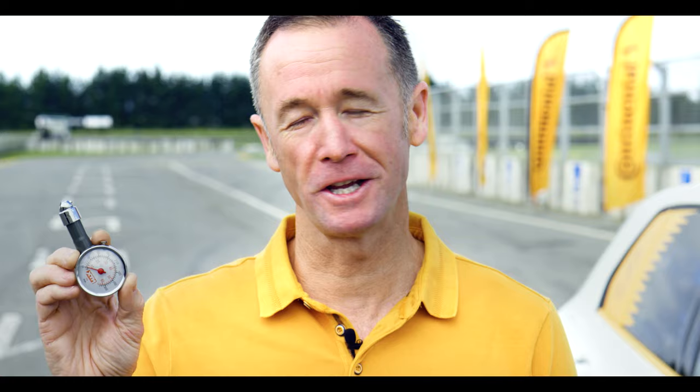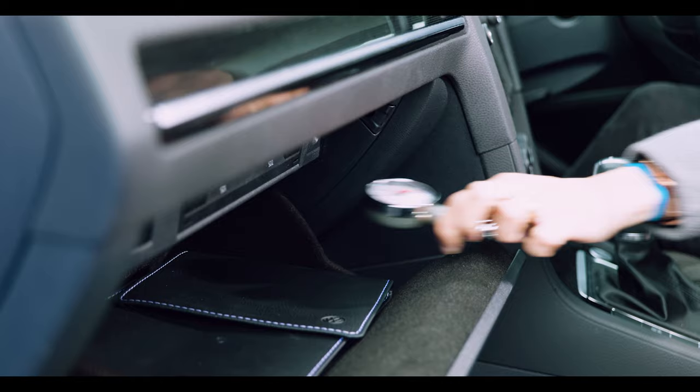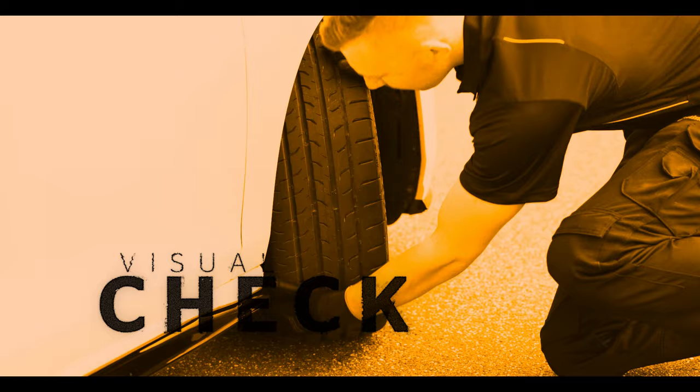Or head to your friendly local tire dealer. Or you can get yourself one of these — they're readily available at your local auto parts store and really easy to stash in your glove box. Whichever way you do it, make sure you check your tire pressures when your tires are cold.